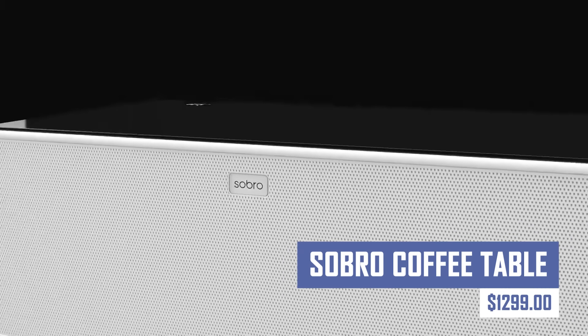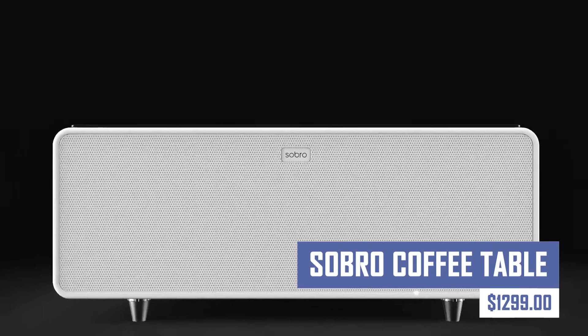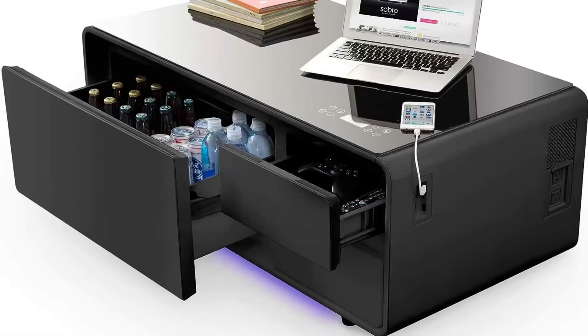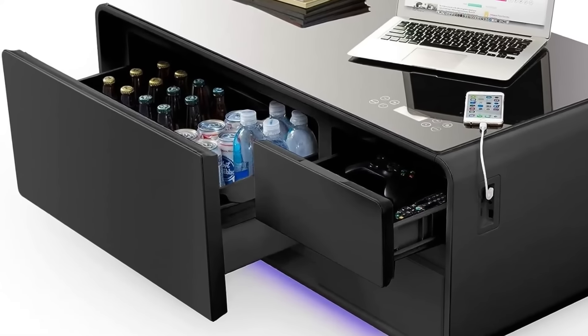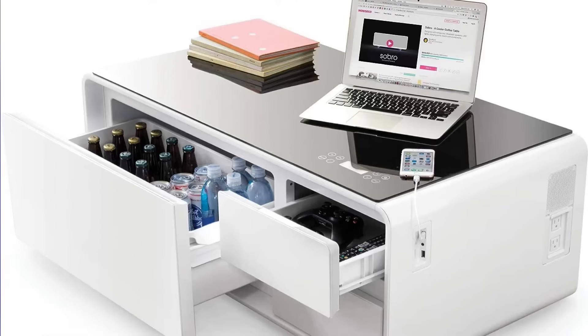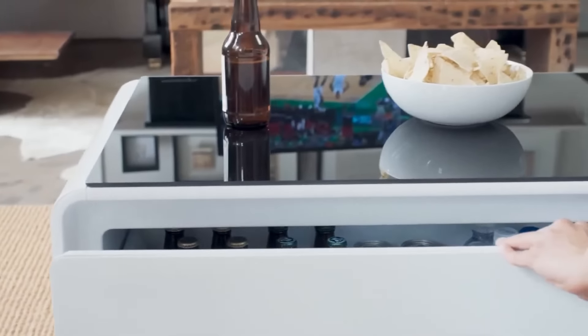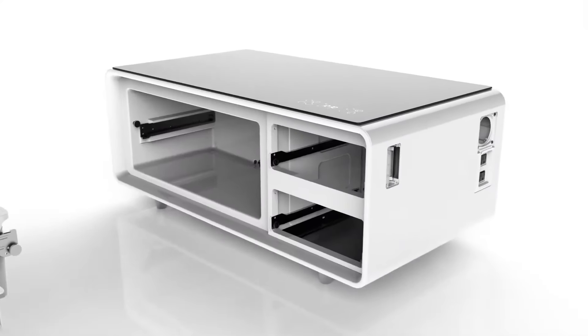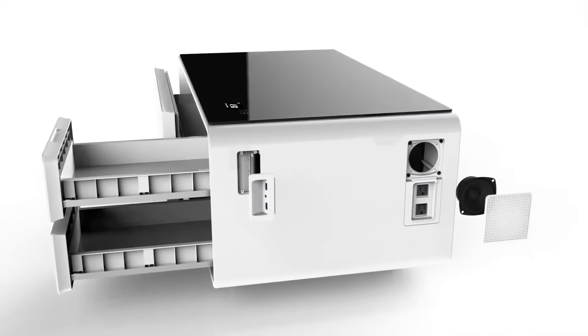This multifunctional table features a built-in cooler to keep your drinks refreshingly chilled, a wireless charging pad to keep your devices powered up, and hidden storage compartments to declutter your space. Perfect for entertaining or relaxing, the Sobro Coffee Table is a must-have for modern homes that combine style with functionality.